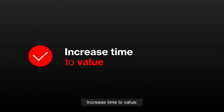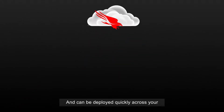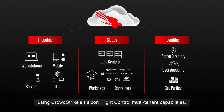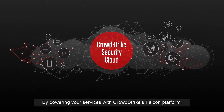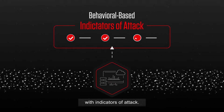Increase time to value. CrowdStrike's platform is backed by a cloud-native architecture, bolstering speeds, and can be deployed quickly across your customers' environments and managed efficiently using CrowdStrike's Falcon flight-controlled multi-tenant capabilities. By powering your services with CrowdStrike's Falcon platform, you'll be leveraging CrowdStrike's security cloud, which correlates trillions of security events per day with indicators of attack.